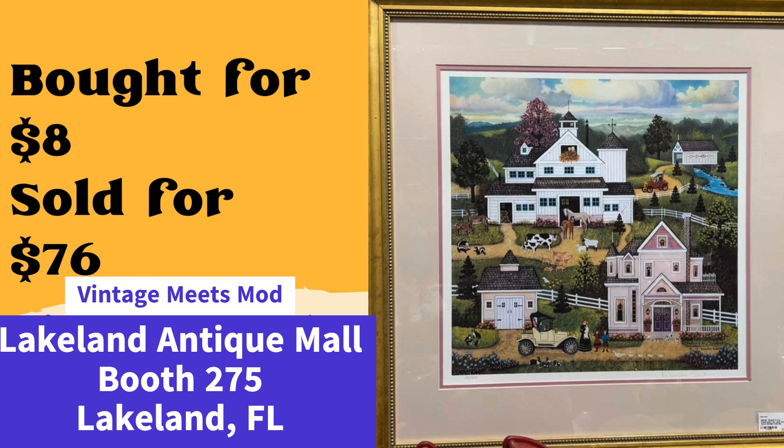Next up, same vendor — her husband purchased this sign, a limited edition Mother's Day Celebration by Jane Worcester, from a local estate sale for $8, and it sold for $76. Beautiful painting, $8 to $76. Artwork is kind of the theme for this video because there's so much artwork that has been sold. Once you get those reseller muscles going and know what kind of artwork to look for, you can really make bank in your booth.